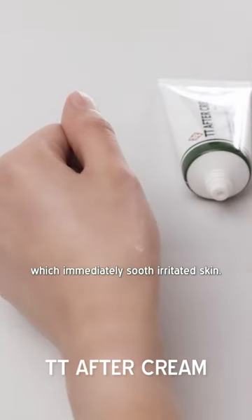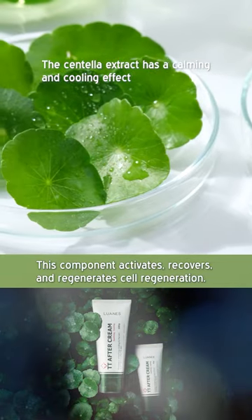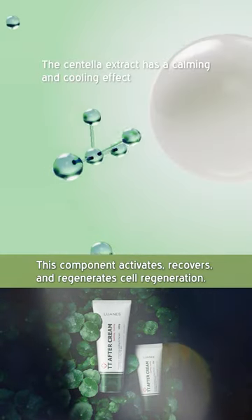It contains metacassoside and centella extract, which merely suits irritated skins. It also has a cooling effect on the skin. This component activates, recovers, and regenerates cell regeneration.